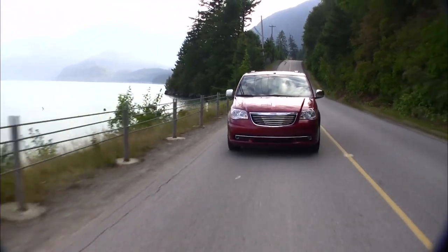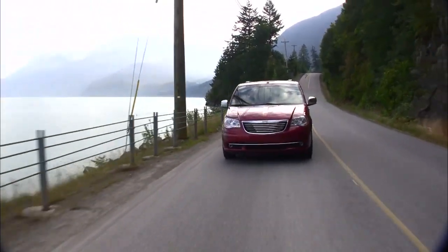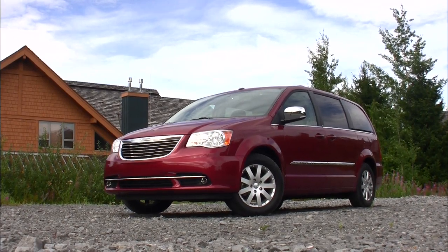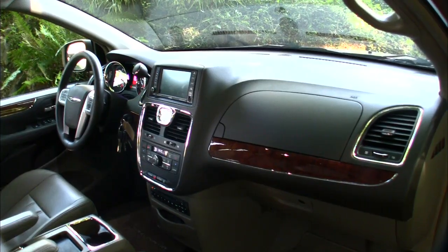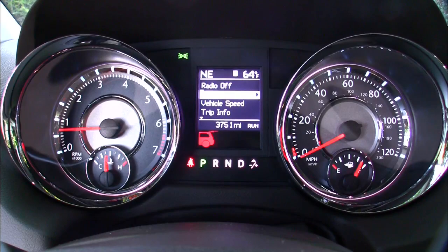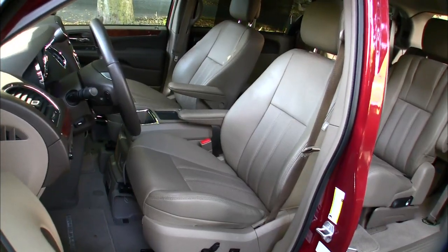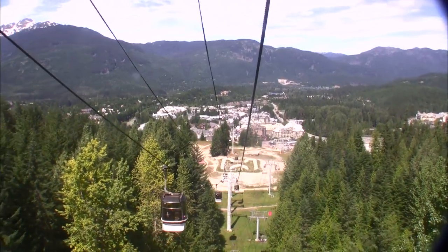On the subject of style, I'll remain neutral on van design — none of the current designs are considered beautiful. That said, I think the VW Routan is the best-looking of the bunch, and it happens to be based on the Town and Country / Caravan platform. I'd like to give a shout out to all the folks we came across at Whistler.